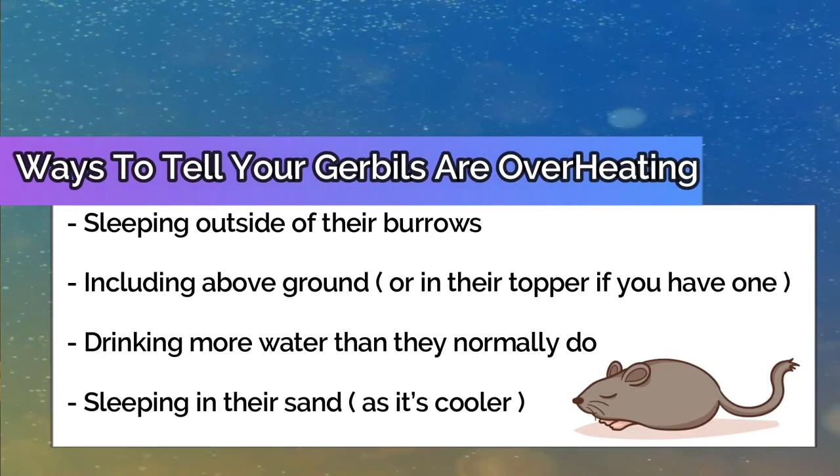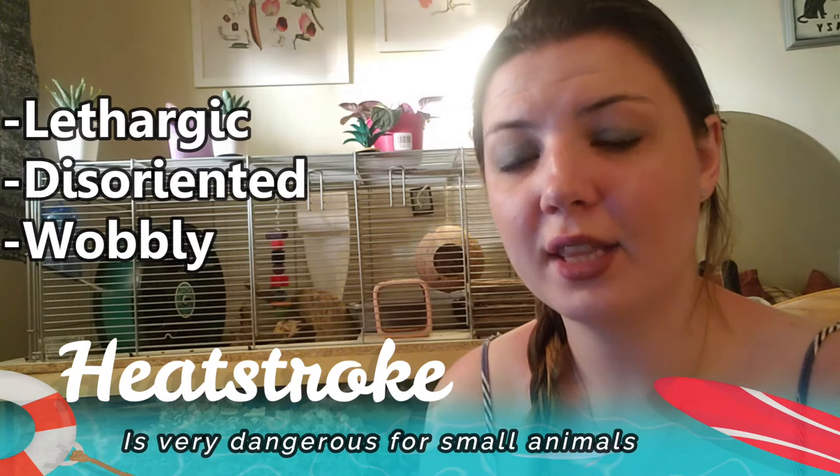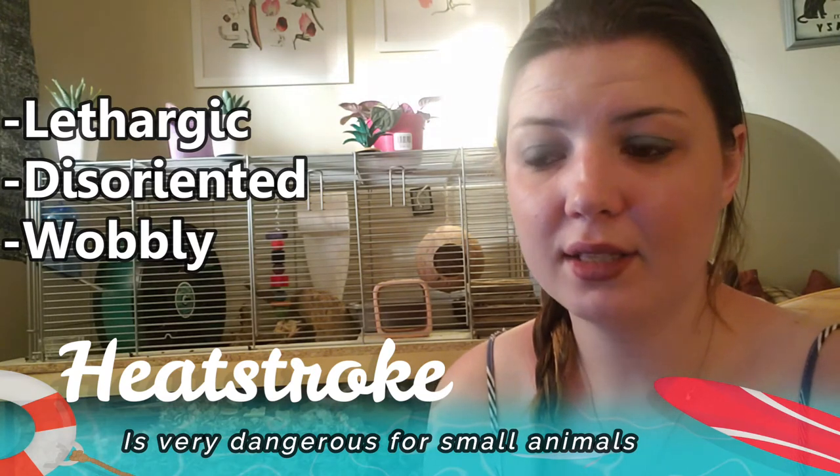Some warning signs that your gerbils may be overheating include sleeping outside of their burrows — above ground or in a topper if you have one — drinking more water than they normally do, or sleeping in their sand as it's cooler. You may also notice your gerbils sleeping separately. If your gerbil seems lethargic, disoriented, or wobbly, you should get them to a vet immediately as they could be suffering from heat stroke, which can be detrimental to small animals.